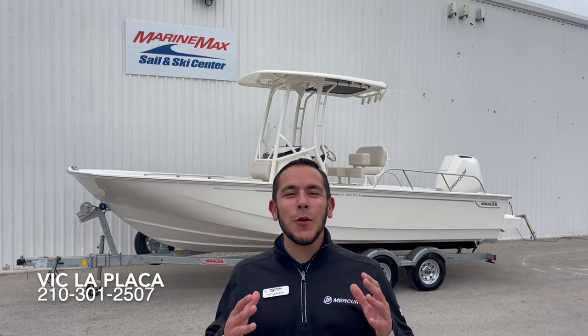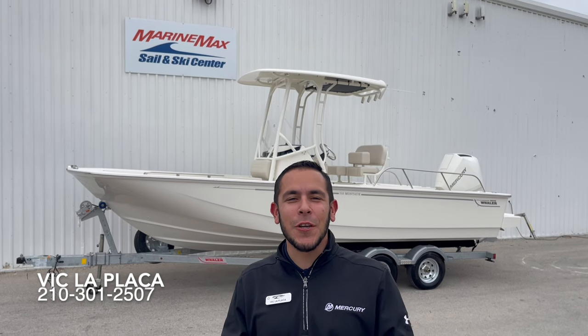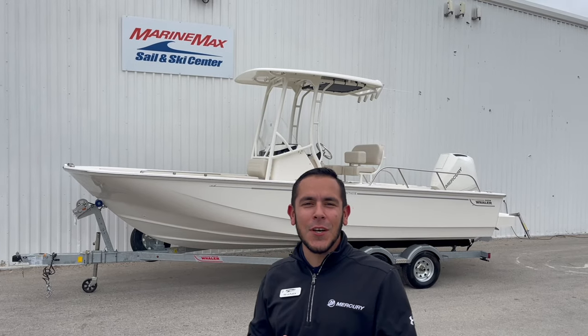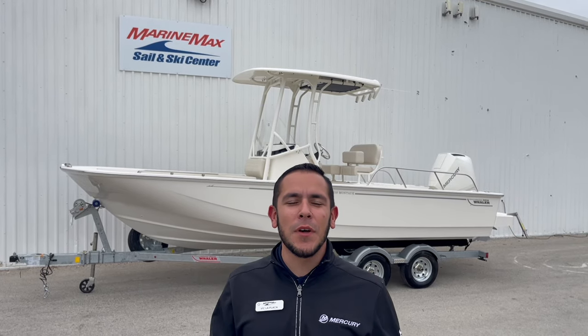Hey everybody, it's me Vic here with Marine Max in San Antonio, and today I'm excited to bring you this all-new 2024 Boston Whaler 21 Montauk.